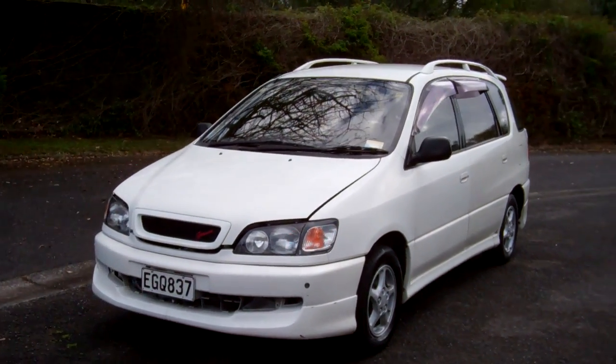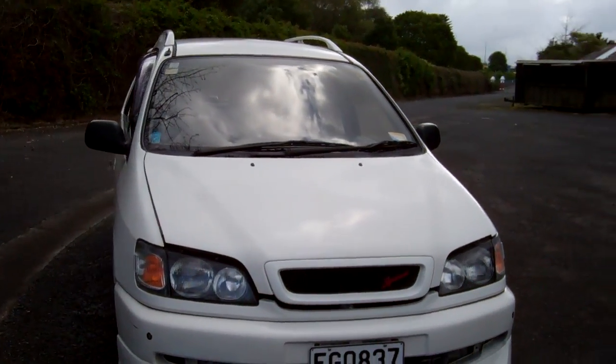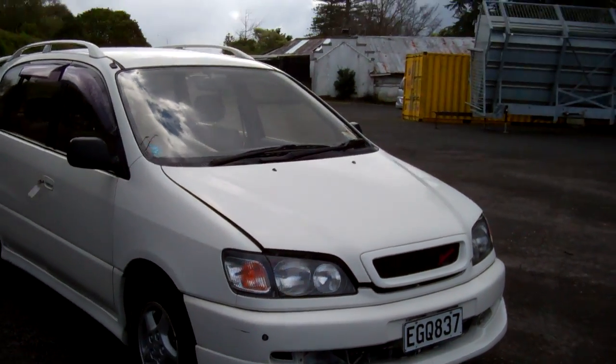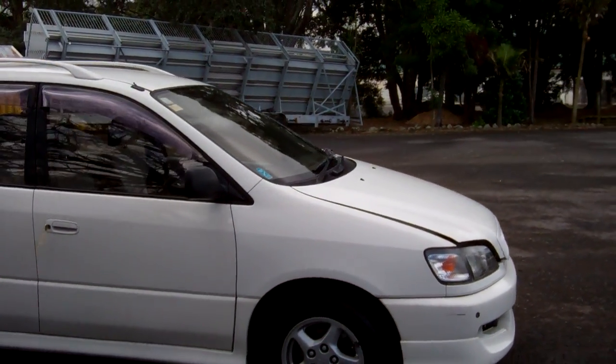Hey, Dan here, Cash4Cars. What you're looking at is our latest vehicle to go on the internet in an auction. This is a 1997 Toyota Ripson, also known as a Toyota Picnic, which is a New Zealand new version.